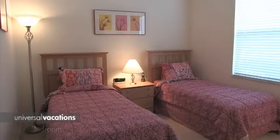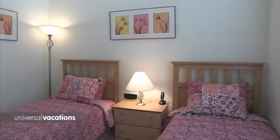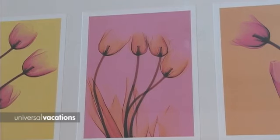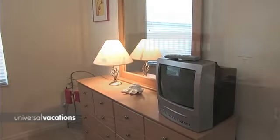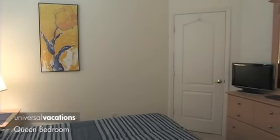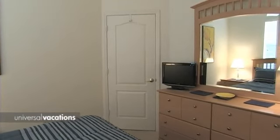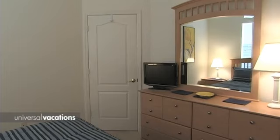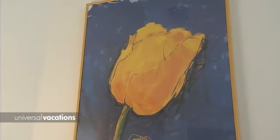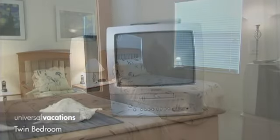The first of the twin bedded rooms is finished in pink with patchwork linens and modern floral wall art. The queen guest room has a double dresser with plenty of drawer space and its own flat-screen TV. The second twin bedded room completes the versatile lineup.